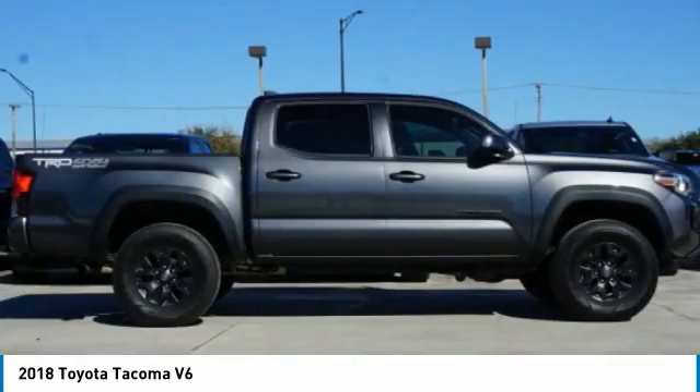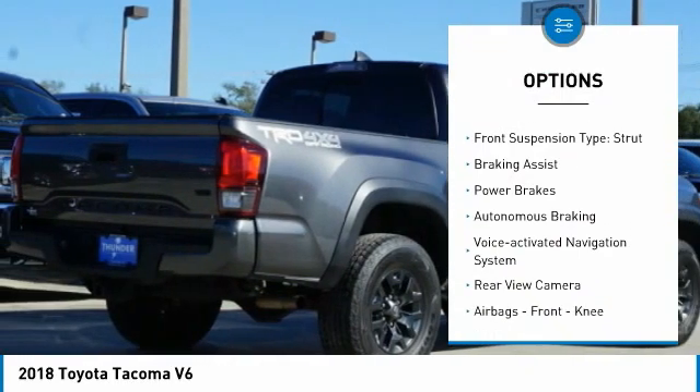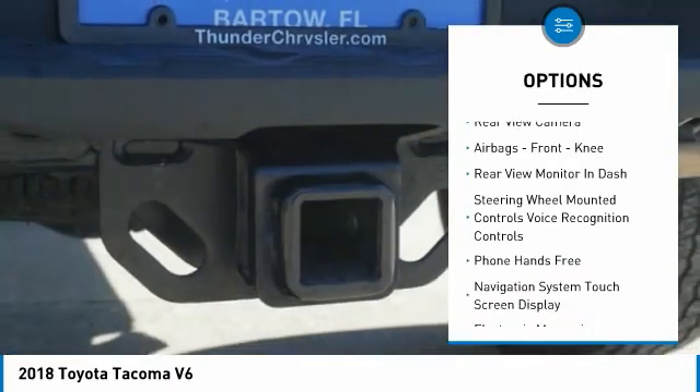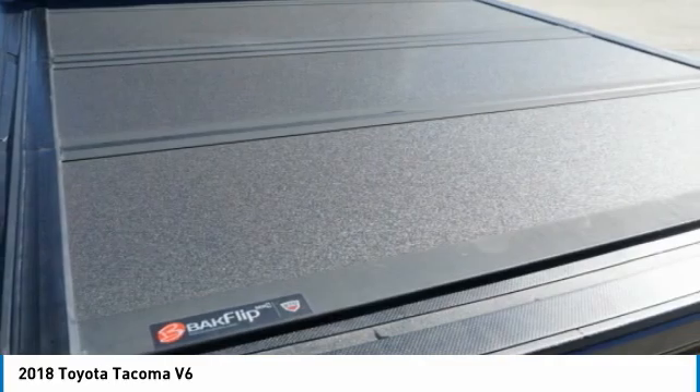Here are some of this vehicle's great options: traction control, stability control, front suspension type — double wishbones and strut — braking assist, power brakes, autonomous braking, and a voice-activated navigation system.